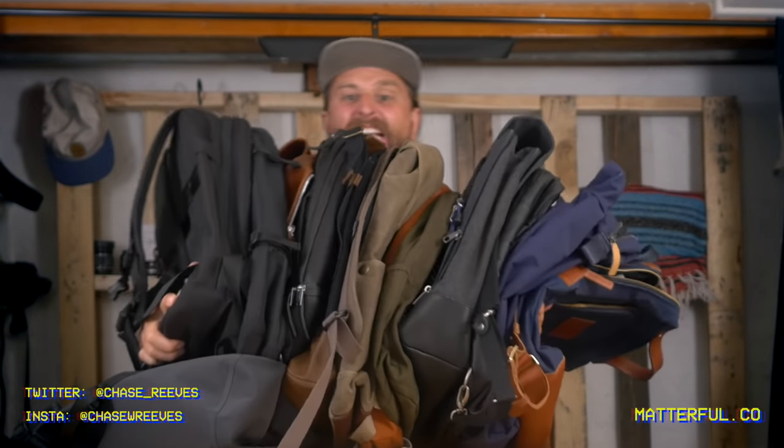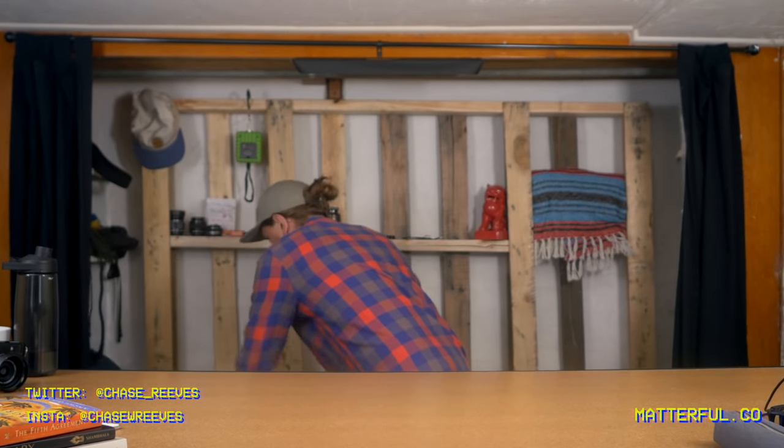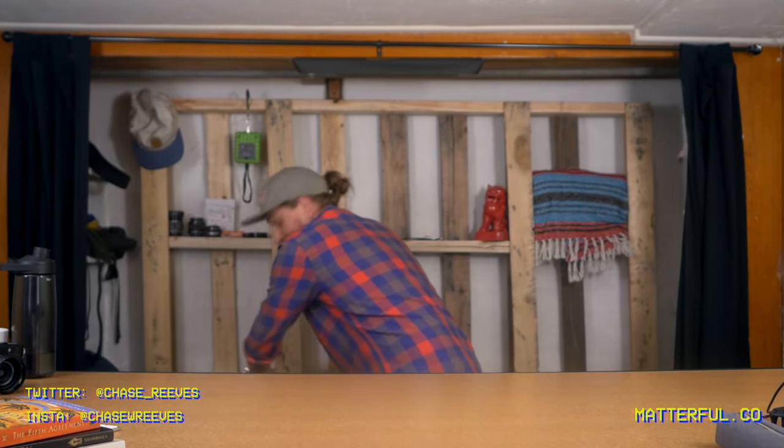What's up everybody? I got some bags to show you! What's up — you guys want to talk about some business casual backpacks? I've got a bunch of them over here. Look, there's a lot. Can you see? There's a bunch. I'm going to walk you through each one of them.